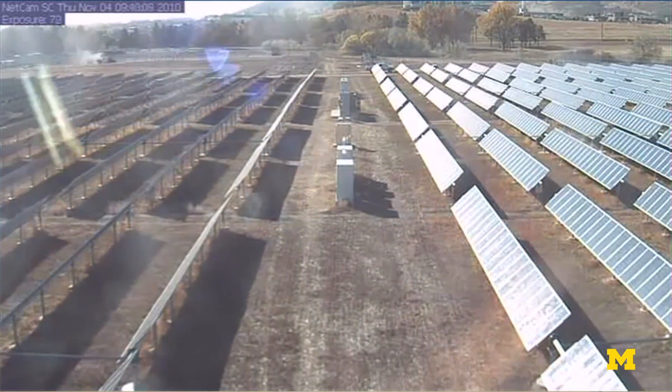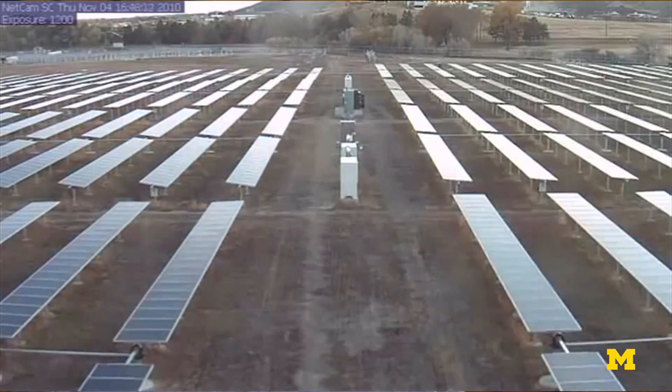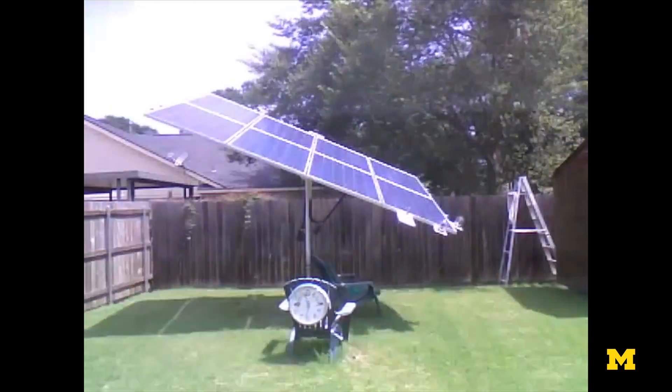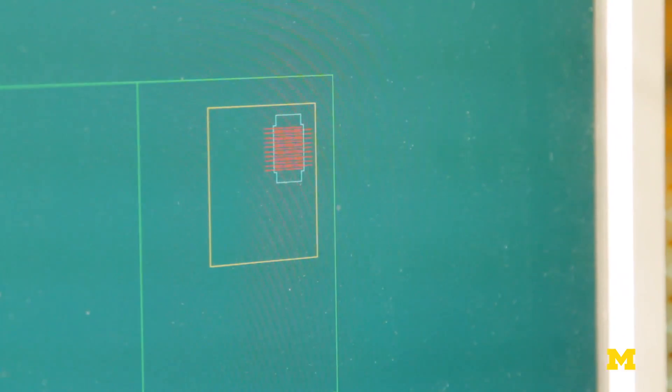Conventional solar tracking has been used for many, many years. The mechanism itself costs quite a bit of extra money. What people end up doing is saying, since the mechanism is going to cost all this extra money, we might as well put a really big panel. And then eventually you end up with something that's really big and really heavy. When you think about putting this type of thing on a rooftop, it's very, very difficult, and in most cases it's just purely impossible.